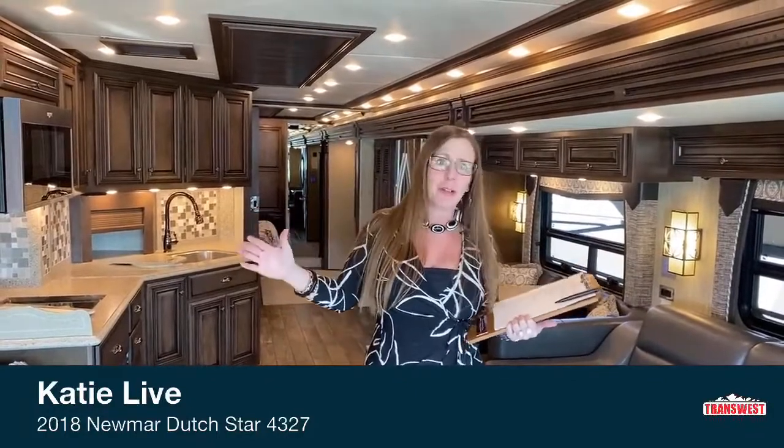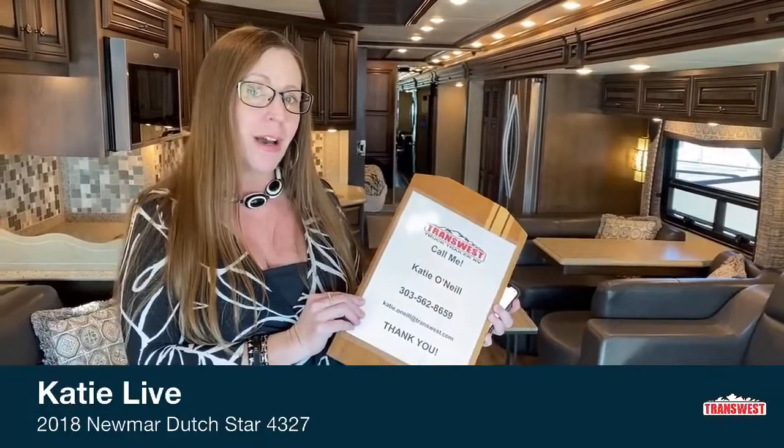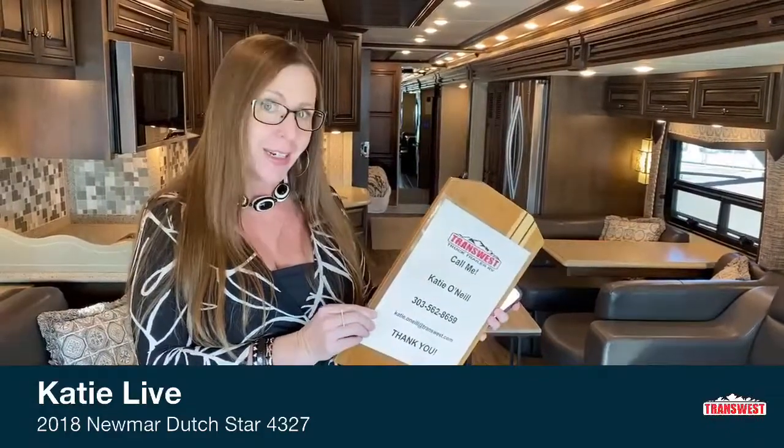This coach has just under 12,000 miles on it. It was traded in here where it was purchased originally — traded in on a 2021 Essex. So needless to say, they were very happy with the product; they just wanted something with a little more length — about 45 feet versus this 43-foot coach. Again, my name is Katie O'Neill, I'm at 303-562-8659, and this is unit 5U-201-504.